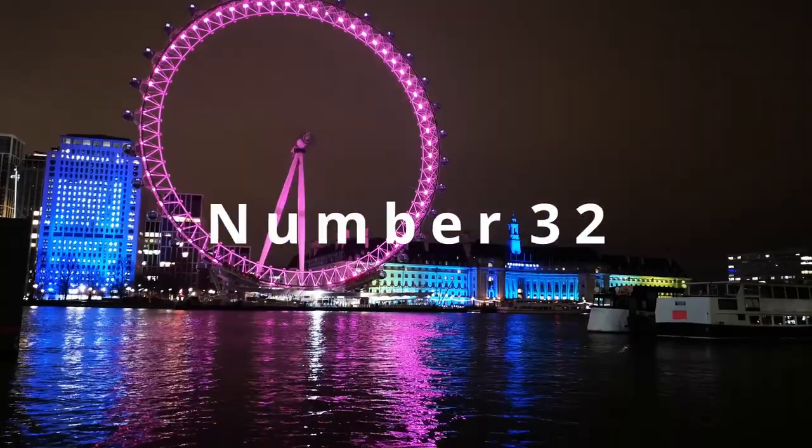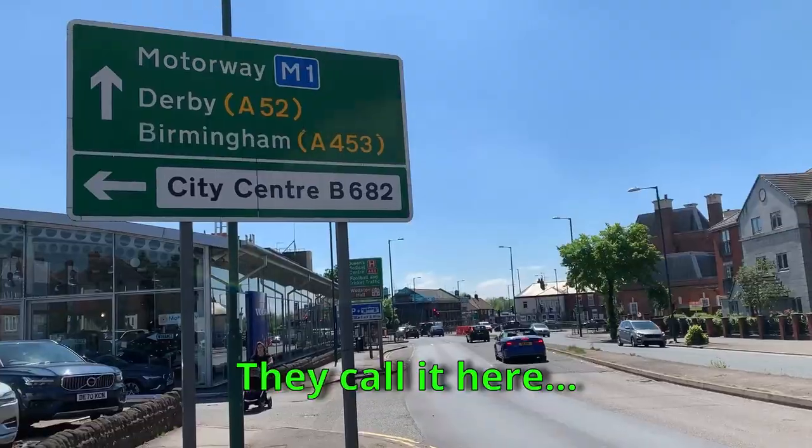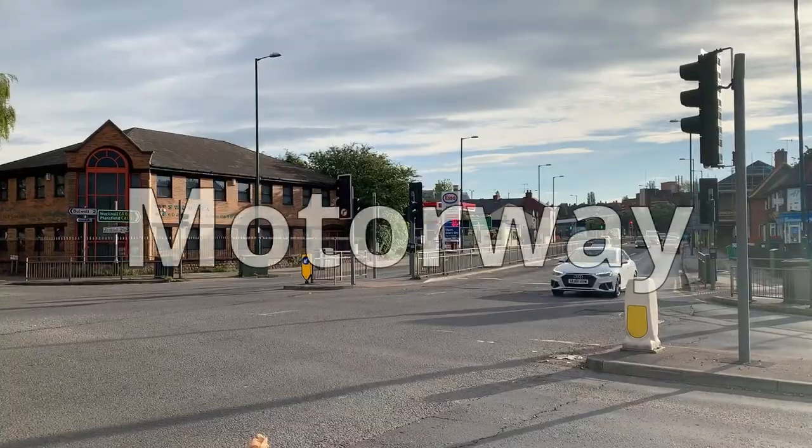Number 32: Expressway or Highway. They call it here 'motorway.'